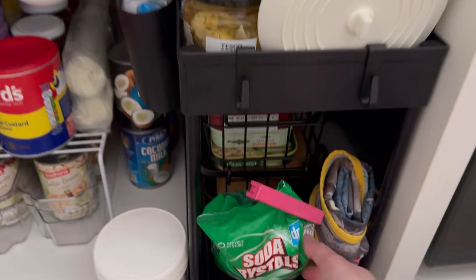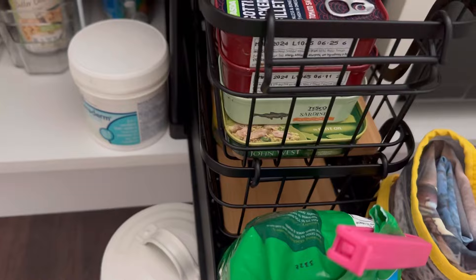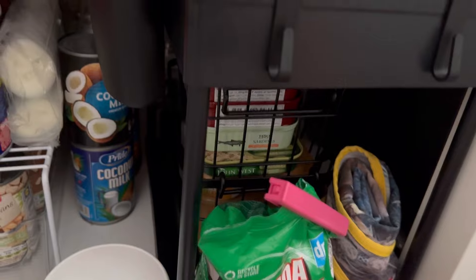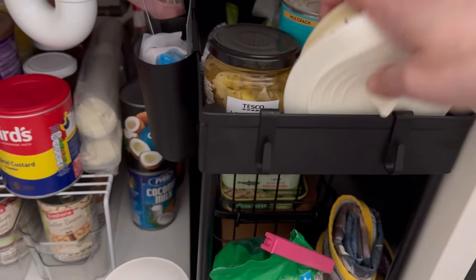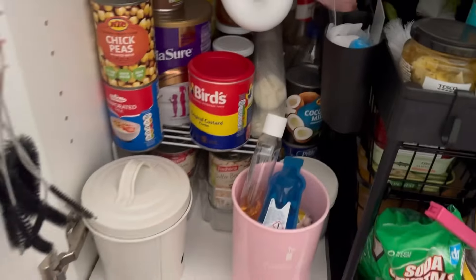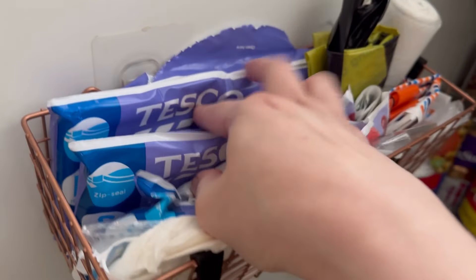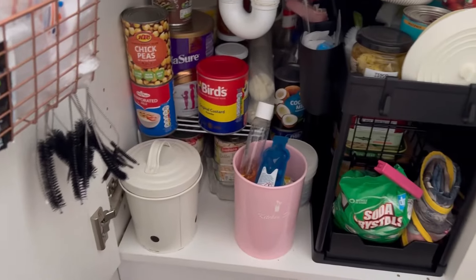I had insane backlash on Facebook where people were saying this is absolutely gross and I shouldn't be doing this. I want to point out this cupboard is actually very clean — no spillages, the water pipes don't leak, I clean it regularly, there are no cobwebs, no insects or mice, and it doesn't actually get hot. I'm not sure if that's because I have a composite sink, but we put a thermometer inside and it doesn't get hot.